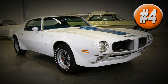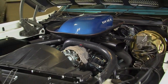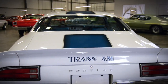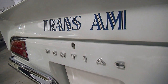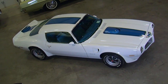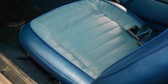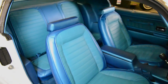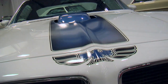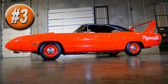Moving up into the number 4 position is the 1970-and-a-half Pontiac Trans Am featuring the Ram Air 4 400 V8 engine. This is just an awesome car — it was the redesign of the Pontiac Firebird and Trans Am for the 70½ model year, and it's one of the best-looking muscle cars of all time. This one is finished in polar white with the blue Trans Am stripe and a bright blue interior. You wouldn't think a blue interior would look good, but when you see this car your mind is definitely changed.